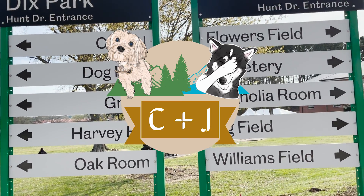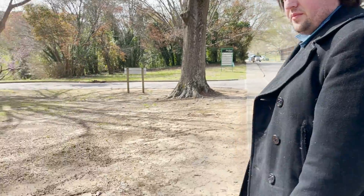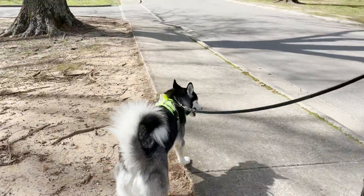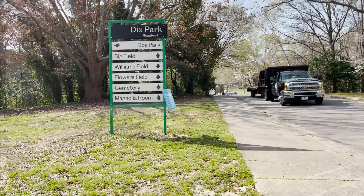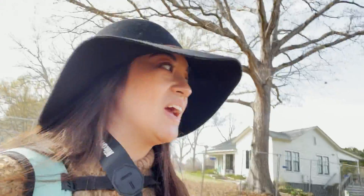As you can see there is a lot of stuff to do at this park, in either direction. We have arrived at the flower field here at Dorothea Dix Park, so let's take a look.